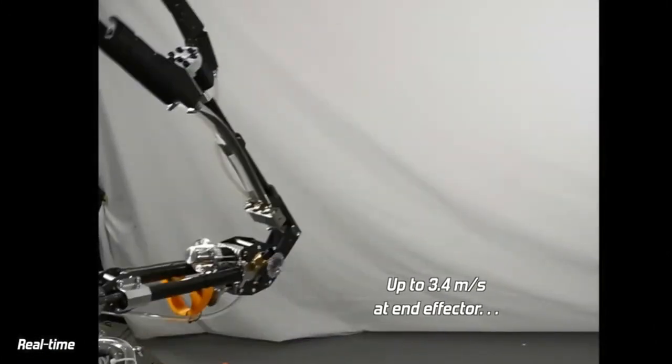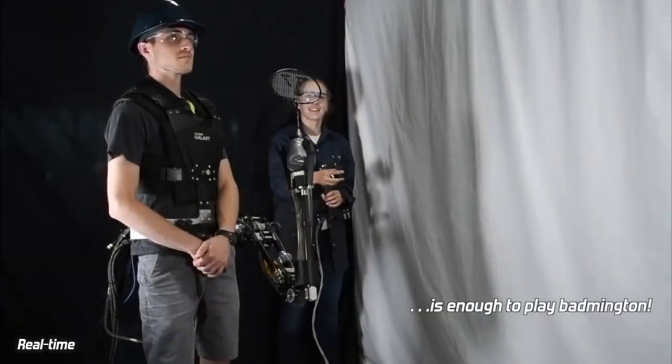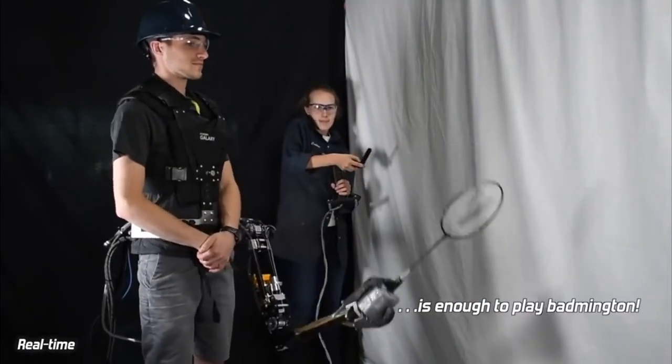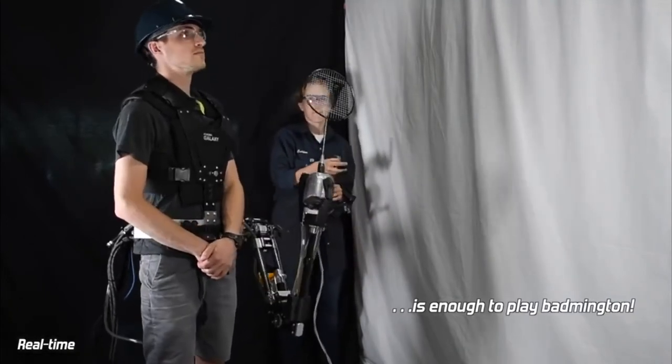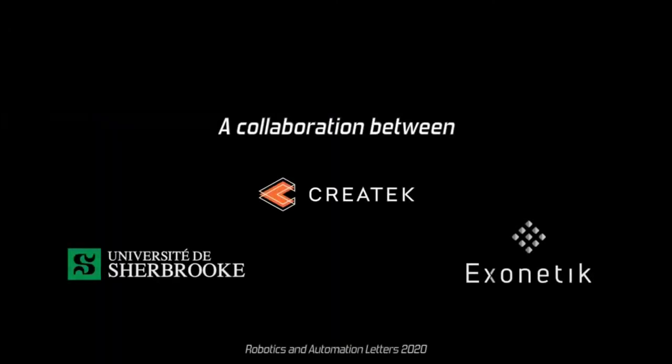We've already seen technologies like this implemented in places where repetitive work poses injury risks to workers, such as the ExoVest, an exoskeleton suit that Ford designed for assembly line staff. This isn't quite as refined yet, but it does have the potential to boost productivity without putting employees on an accelerated path to overwork or burnout.